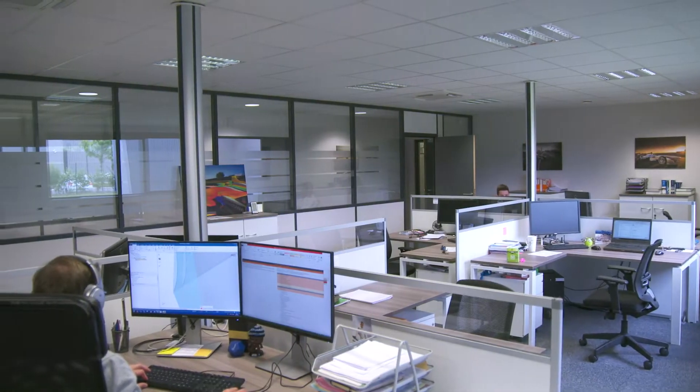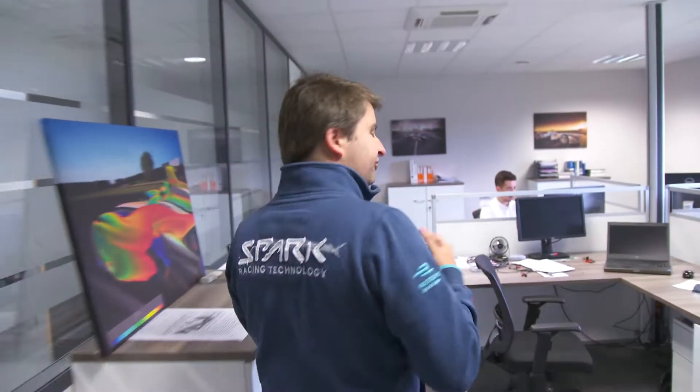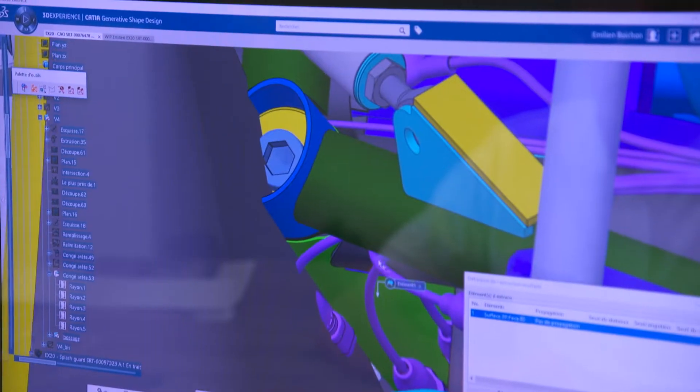Here is the design office where we have all the engineers designing the car, working on anything you need to do basically to build the car, even the electronic software and so on. Most of the engineers now are busy in the workshop, but Emilien is still here working on finalizing some little details on the Xtreme car, as you can see.